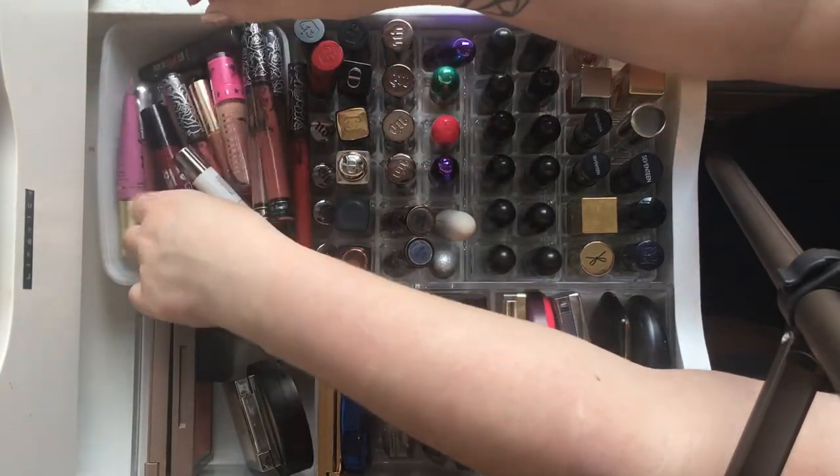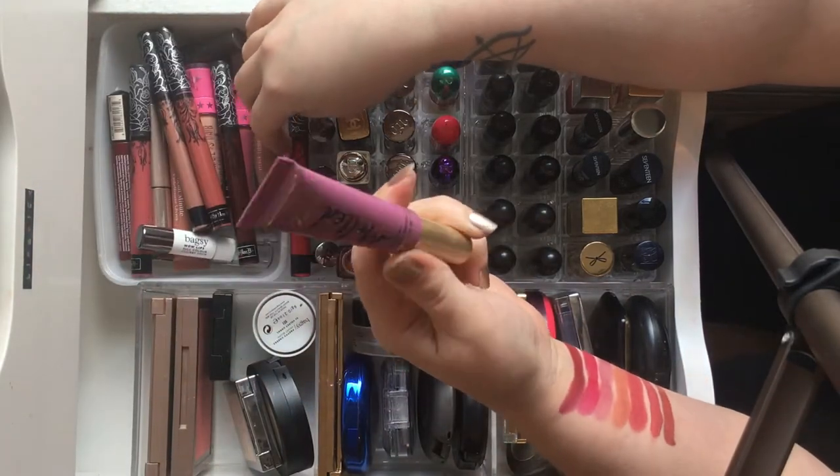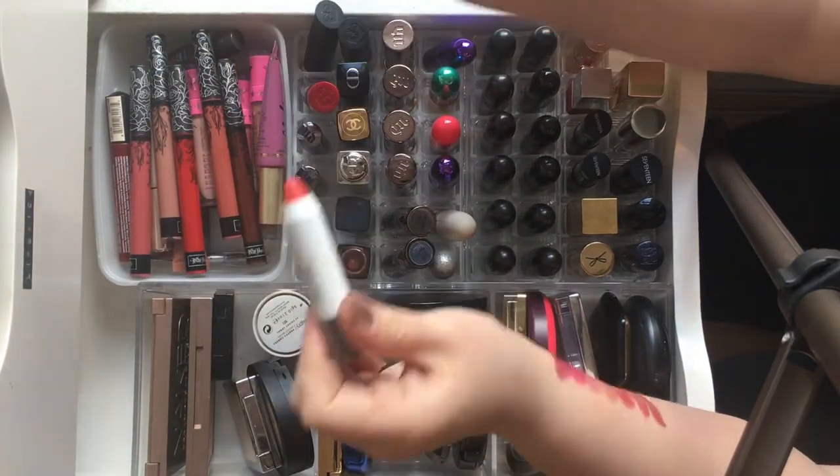Other than those, we have a few NYX ones which I don't really use anymore, a Too Faced one I never reach for because I don't like the formula, and a cute little Bagsy one which is new.